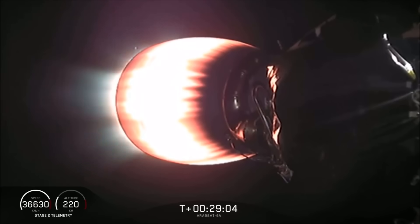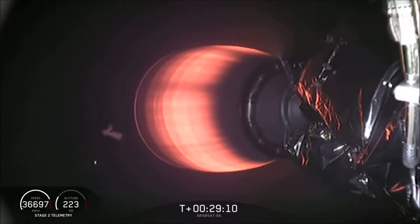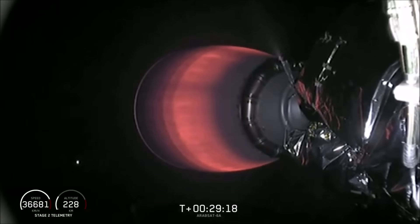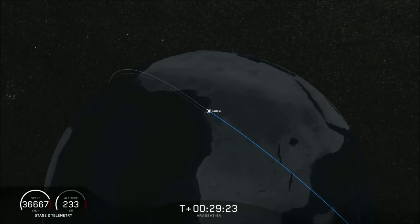Continuing to throttle down — and we have shutdown. We're waiting to hear what the final orbit looks like. Nominal orbit insertion — guidance engineer announced nominal orbit insertion, right where we want to be. We're on a path that will take us almost 90,000 kilometers above the Earth. We're in the good orbit we wanted; we'll coast for the next five minutes and return for the final step: deployment of the Arabsat 6A satellite.